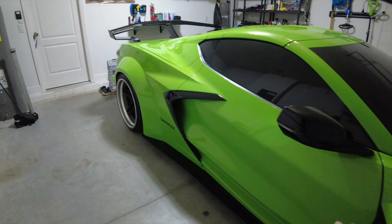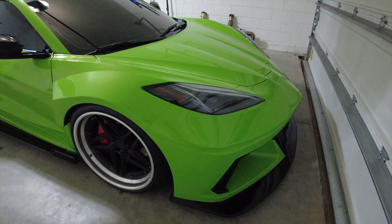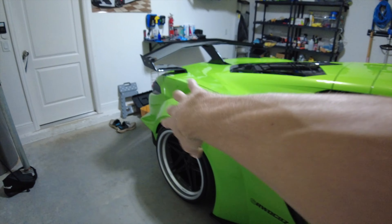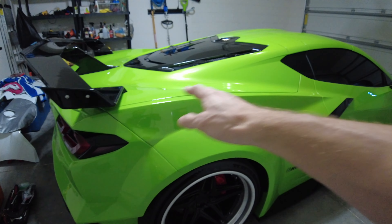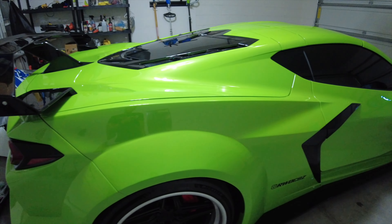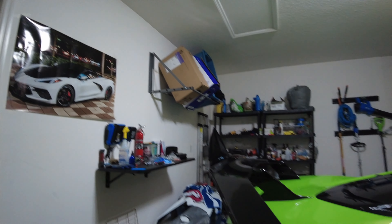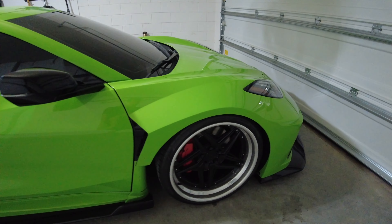So I decided to go with the Liberty Walk wide body kit. This kit is from Japan. It's a full replacement kit - all of the bumpers, the fenders, the side skirts, the rear fenders, the rear bumper, the wing - those are all full replacements. So there's no cutting into the fenders, cutting into your bumper, bolting on panels. There's my rear bumper that I used to have when the car was white. Full replacement kit, super high quality. Absolutely love it.